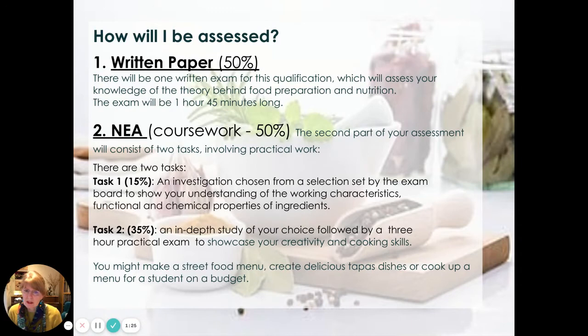The first task is worth 15% and is an investigation that you choose from a selection set by the exam board to show your understanding of the working characteristics and functional chemical properties of ingredients. The second task is worth 35% and is an in-depth study of your choice, followed by a three-hour practical exam to showcase your creativity and cooking skills. For example, you might make a street food menu, create delicious tapas dishes, or cook up a menu for a student on a budget.